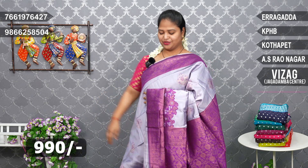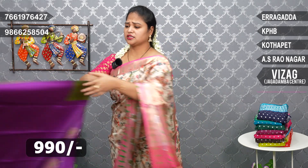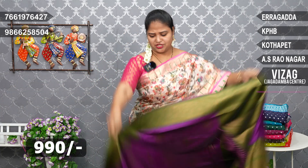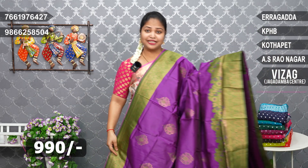Nice. Price is 990 rupees. I also have a dark purple and green color combination — dark purple and green.